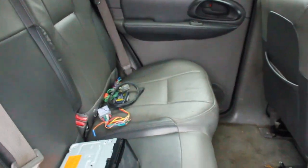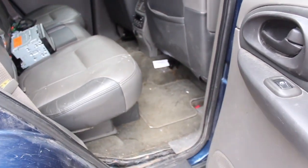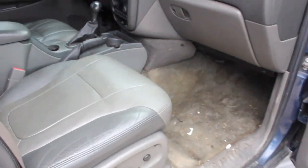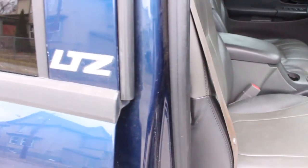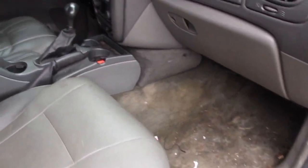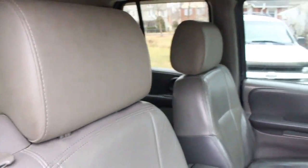Inside it obviously needs a good cleaning. There's an aftermarket radio that needs to be hooked up. Other than getting that radio hooked up, cleaning the interior, and some door handle bezels that always pop out, the inside is pretty much set. The seats are in good shape - it's an LTZ so it's got leather, heated seats, dual zone climate control, leather wrap steering wheel with controls, and aftermarket headrest TVs that hook up to the radio.